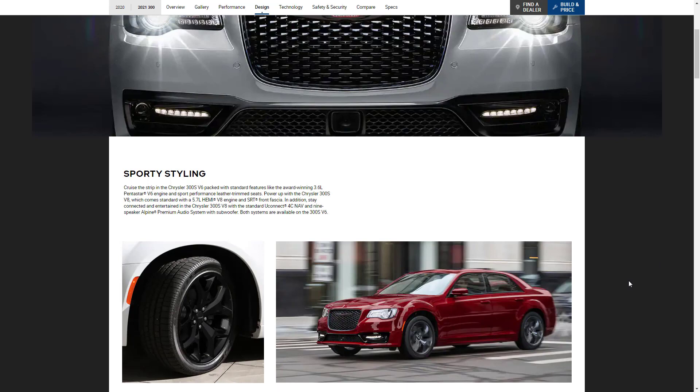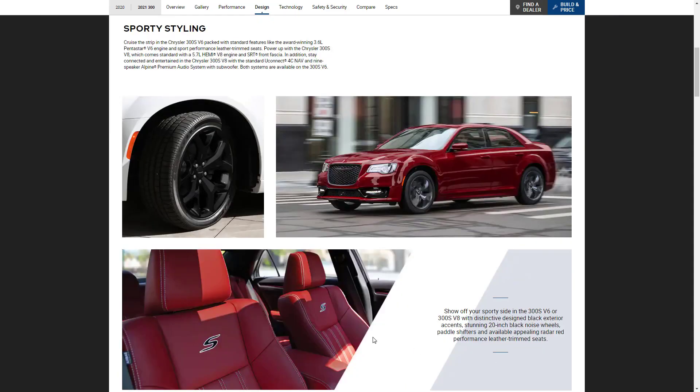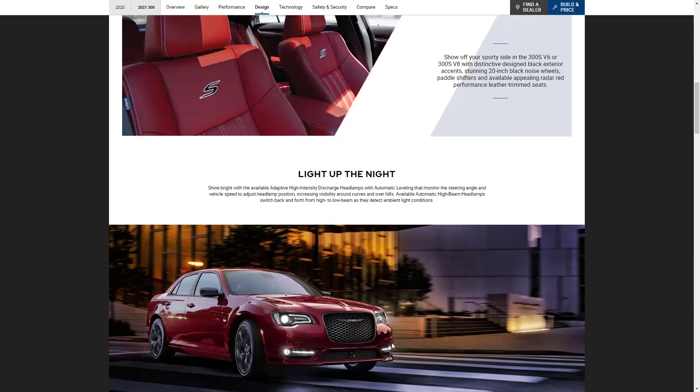Also, if you get the V8 engine, you get the standard Uconnect 4C with navigation, the integrated navigation system, and the nine-speaker premium Alpine audio system with a subwoofer. Whether you get a V6 or a V8, you get very nice 20-inch wheels and leather trim sport seats — something I like over the Dodge Charger Scat Pack Widebody, because you can't get full leather seats on that car.